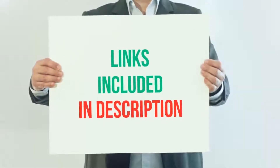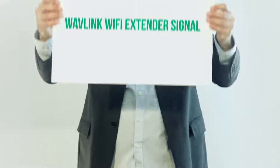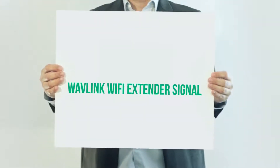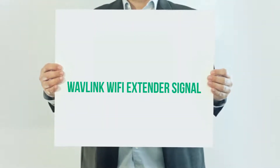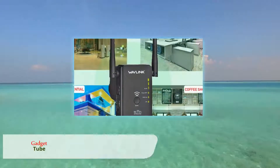For more information and current price, I included this product link in the description. The Wavlink Wi-Fi Extender Signal is a cheaper Wi-Fi extender product as compared to those discussed above.